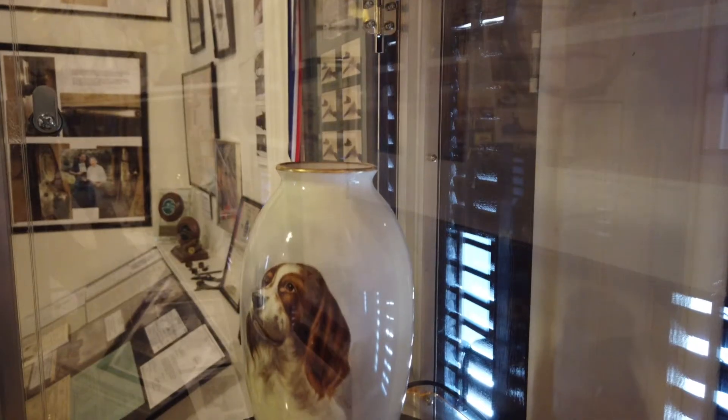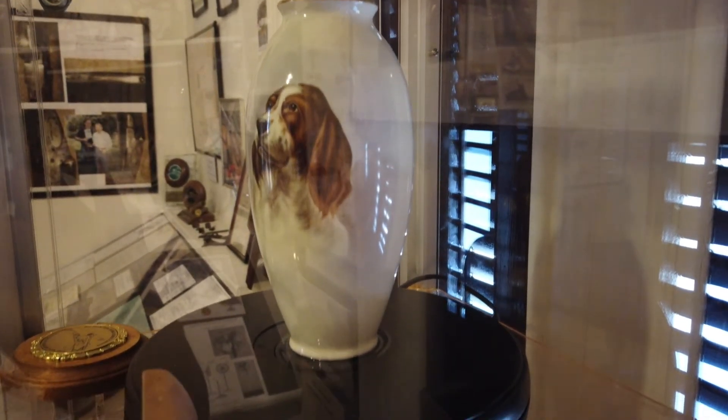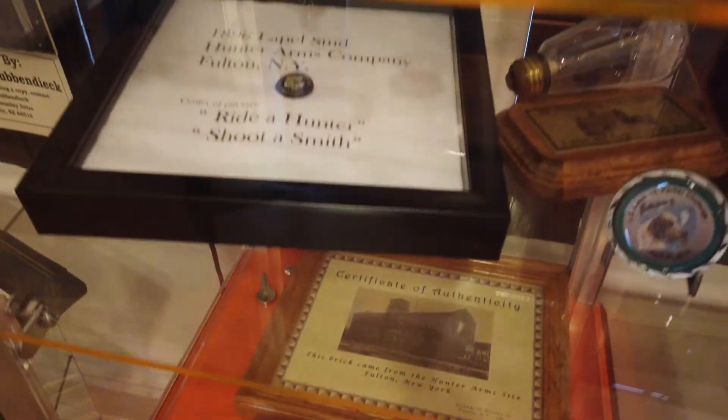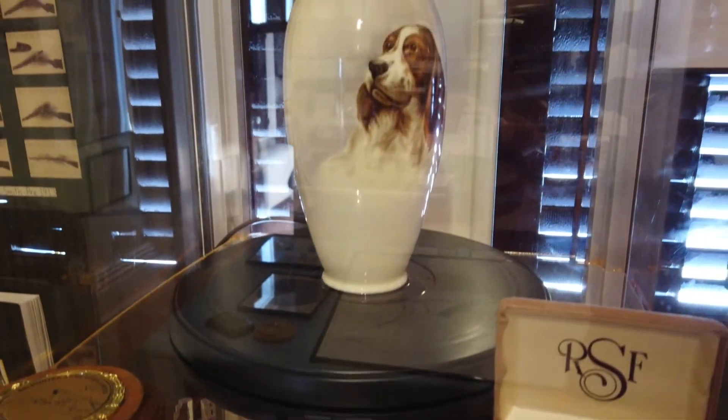The glass showcase has a Lennox vase that the Hunter company gave out for the first place finish at a trap competition. Within the case are other awards, pins, and items of interest.